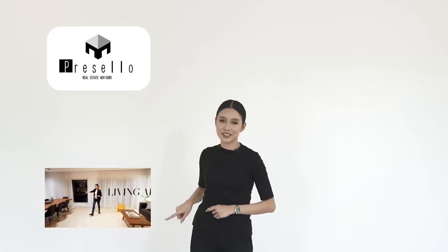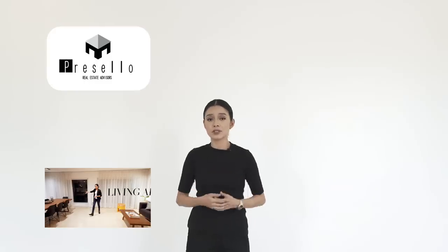Hey guys, if you haven't already subscribed to our channel, make sure you click here. And if you want to see more house tour videos, click right here. We also have this new thing called Working Lunch with Presello, where I and a few random people talk about things related to real estate. If you want to join in on the conversation, make sure you click right here.